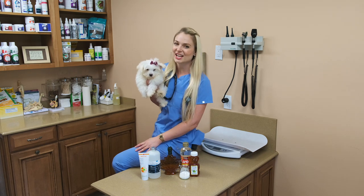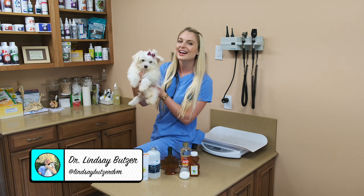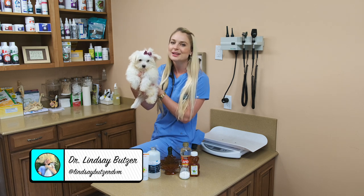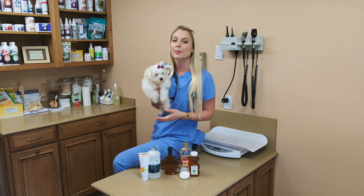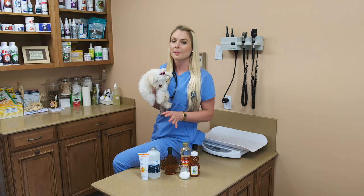Hi guys! Welcome back to my channel. I'm Dr. Lindsay and today I'm here with Bella, a super cute tiny Maltese, and we're going to teach you guys about how to manage hypoglycemia, or low blood sugar, with your little puppies.